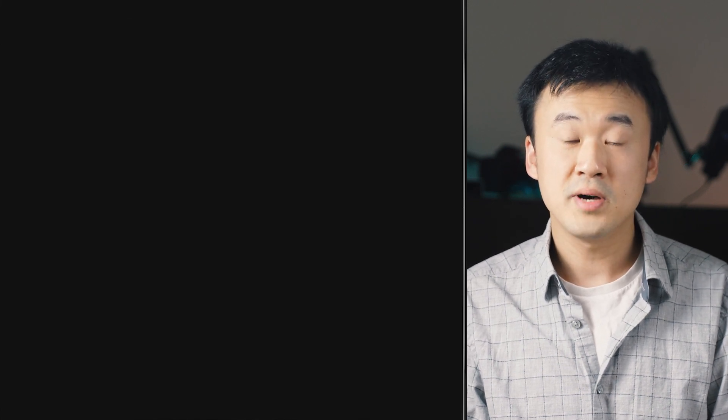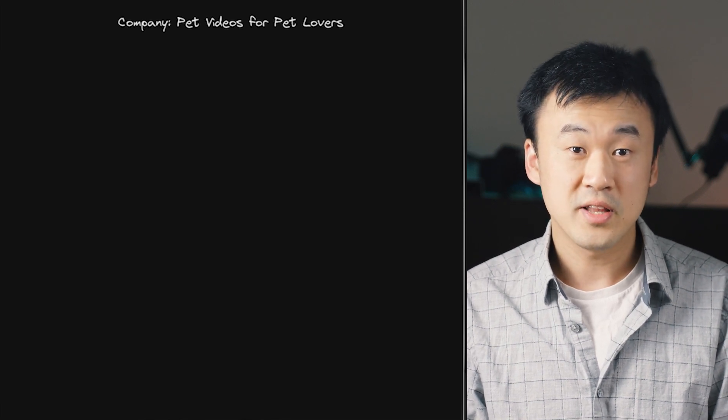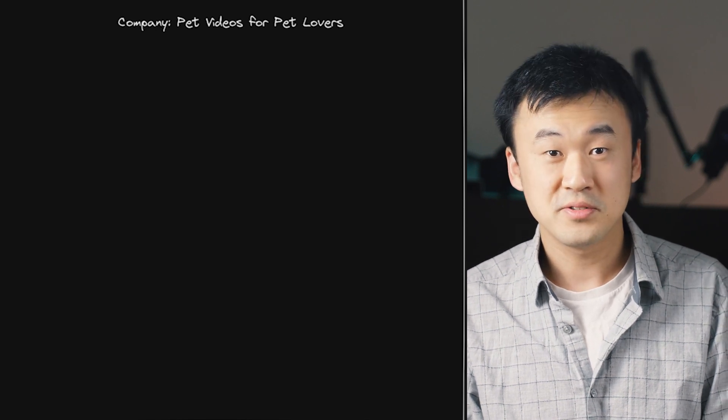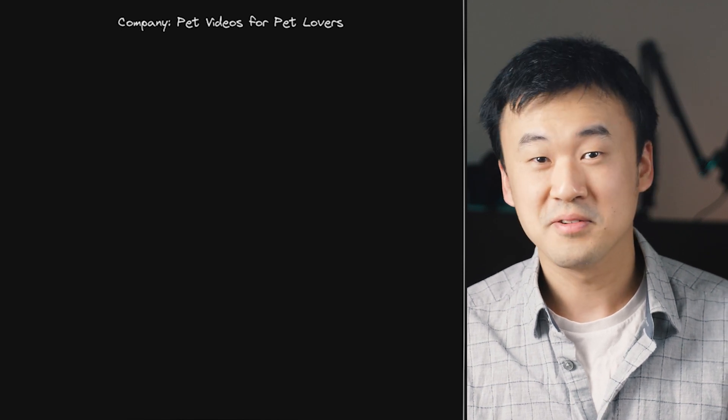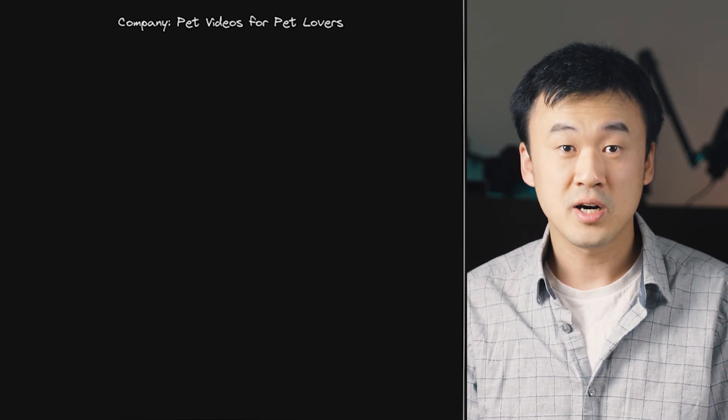But what do these levels mean, outside of being paid more and more? In order to understand that, you first need to know how these companies work. Imagine we started a company whose mission is to give all the pet lovers funny pet videos to watch. Our product vision is an app similar to TikTok, except that it's only for pet videos. I know it sounds lame, but for the sake of giving an example, stay with me. Now, we need to figure out how we would achieve that vision.